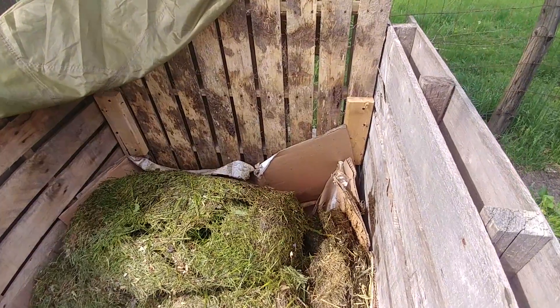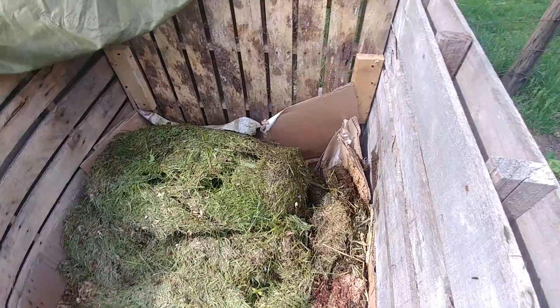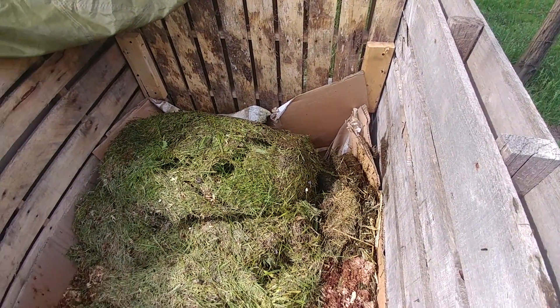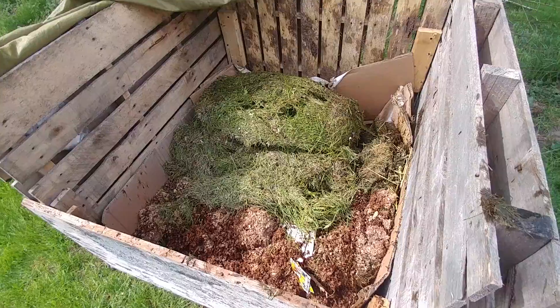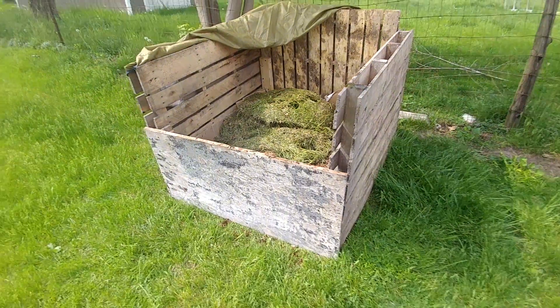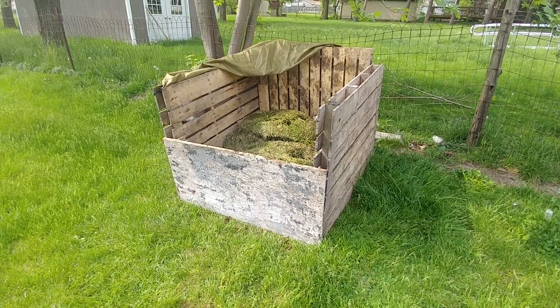As you can see, I lined it pretty heavily with cardboard. I want to prevent any grass from coming through, so hopefully by the time that all degrades the grass underneath will be dead. This is the compost bin that I am using for grass clippings and chicken waste.